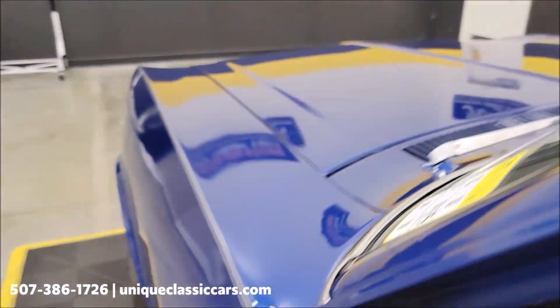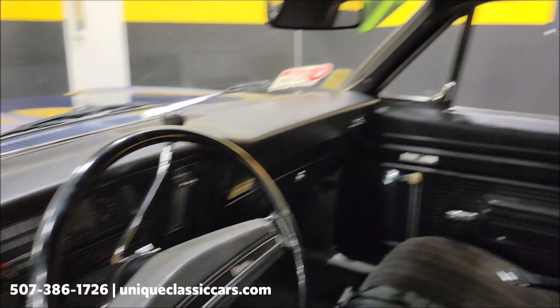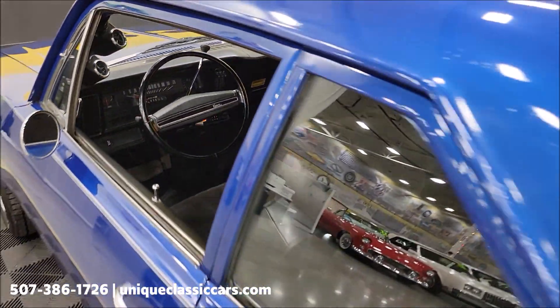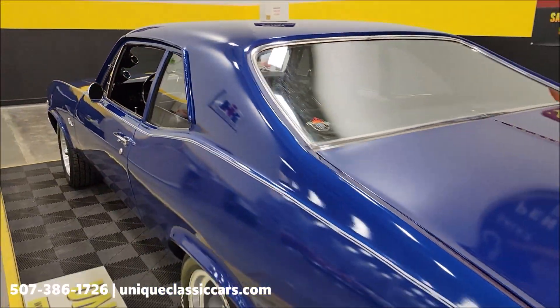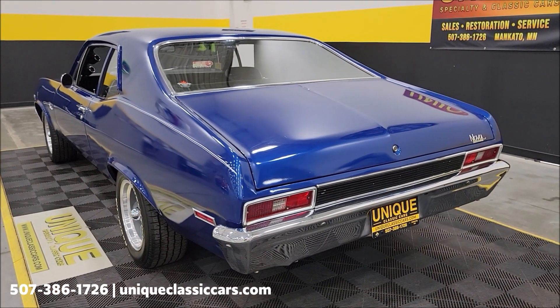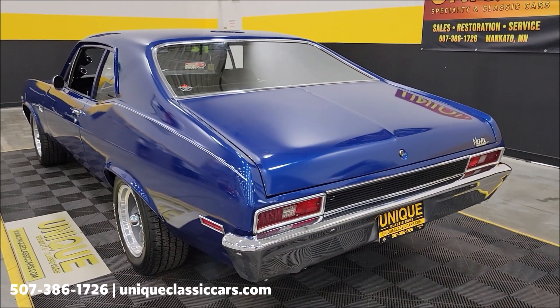There's a nice little rumble coming out of that 350. Check the headliner also — that was in fine shape. This one will definitely turn some heads. Sounds good.